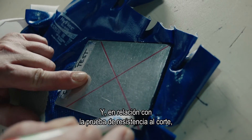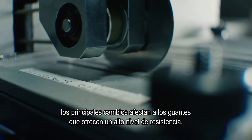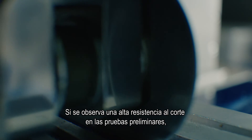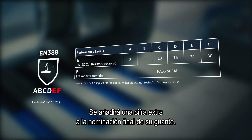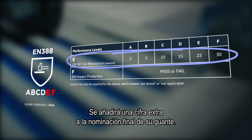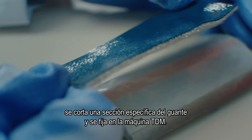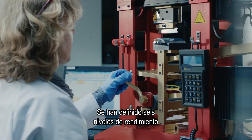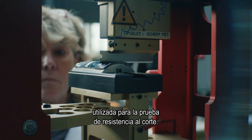Looking at the cut resistance test, the main changes concern high cut-resistant gloves. A preliminary test determines whether the cut resistance of the glove is very high, allowing it to proceed to the TDM icebreaker test for full evaluation — giving you a new extra figure in the complete rating of your glove. For the EN ISO 13997 test method, a specific area of the glove is cut and fixed to the TDM cut test machine. Six performance levels have been defined and will be used when the circular blade on the coupe test becomes dull.